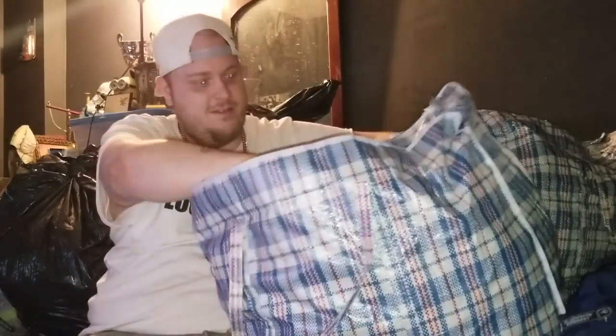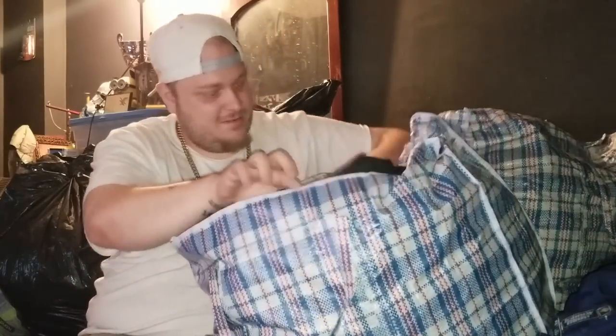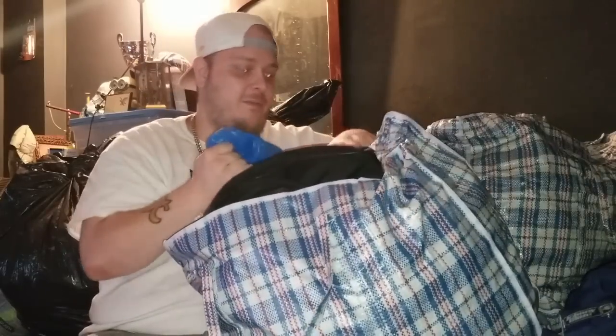Now this is a bag — bags inside of bags. I'll pull one of the bags inside of the bag and let's start with this one.